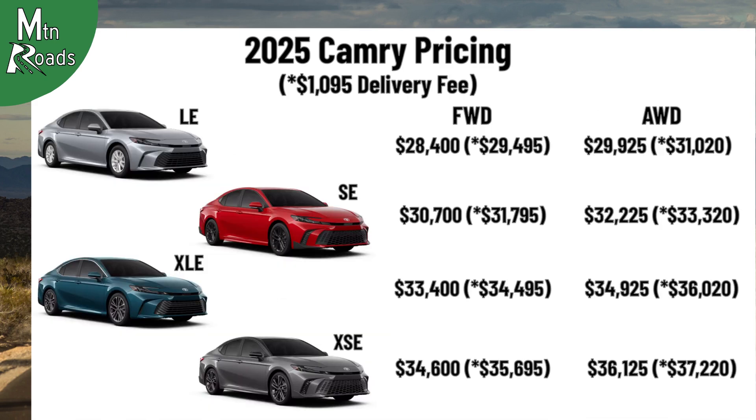Here's one more look at the prices for the 2025 Toyota Camry. If you made it this far, please consider joining the roadies with a click on that green button. If you still haven't left yet, here's another episode YouTube thinks you should check out. We'll see you next time on Mountain Roads.